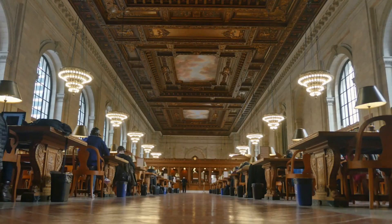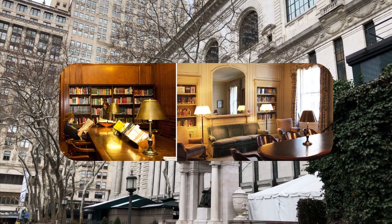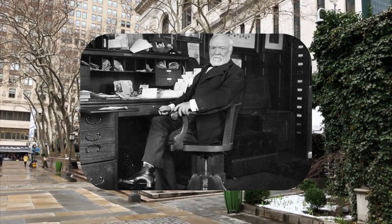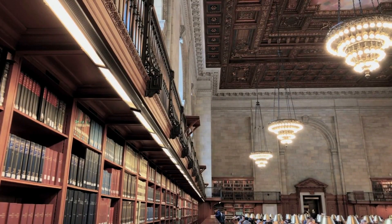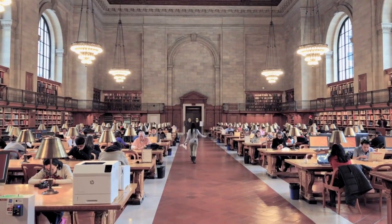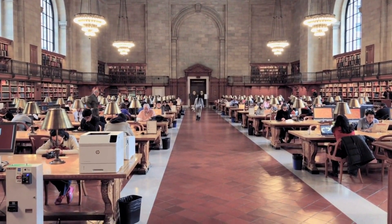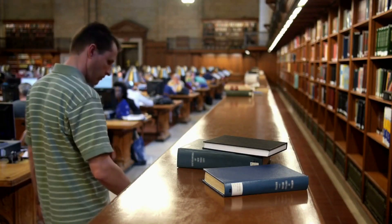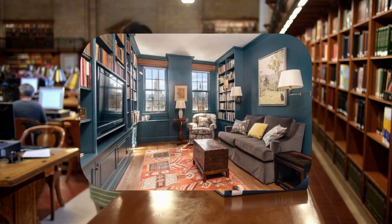Moving on to the enchanting New York public libraries, we delve into a chapter of history that blends knowledge and habitation. In 1901, Andrew Carnegie, the renowned steel baron, bestowed New York City with a generous grant to build a network of 67 public libraries. These libraries, a testament to Carnegie's commitment to education, required live-in custodians to tend to their needs. To accommodate these caretakers and their families, apartments were cleverly integrated into the library buildings.